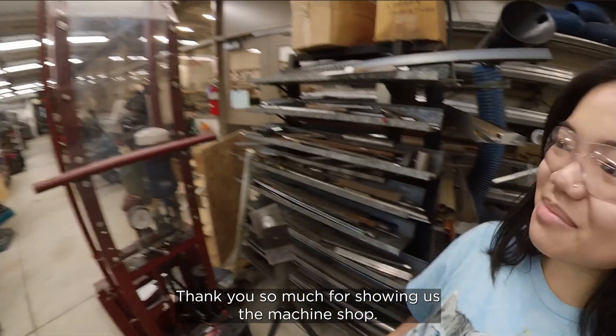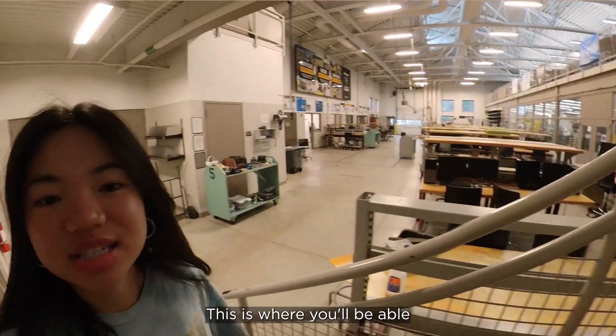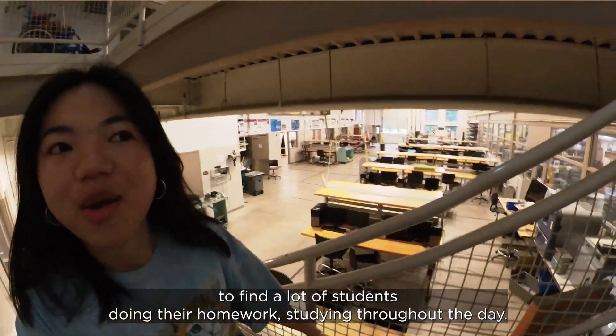Thank you so much for showing us the machine shop — it is my pleasure. Have a good day! This area is where you'll be able to find a lot of students doing their homework and studying throughout the day.